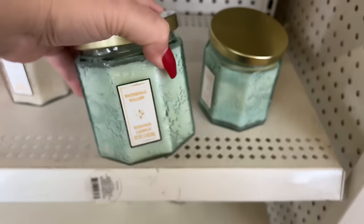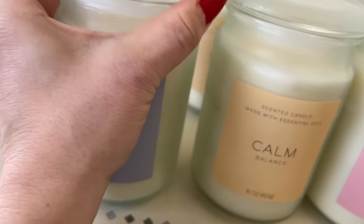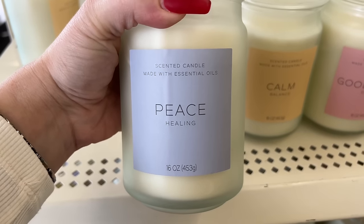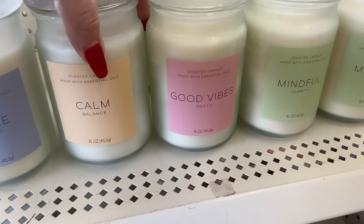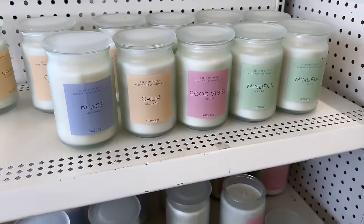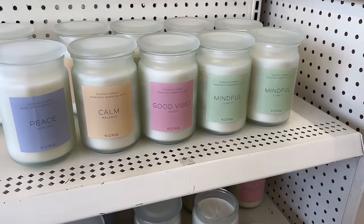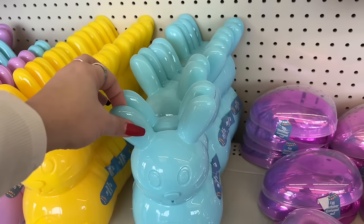Look at these - they are absolutely gorgeous. These are two-wick. You have the central scented candle made with essential oils: peace, healing, calm, balance, good vibes, and mindful - all for five dollars. We pay five dollars at other places and a lot more at Bath and Body Works, and they smell amazing in my opinion. I think they're worth it.